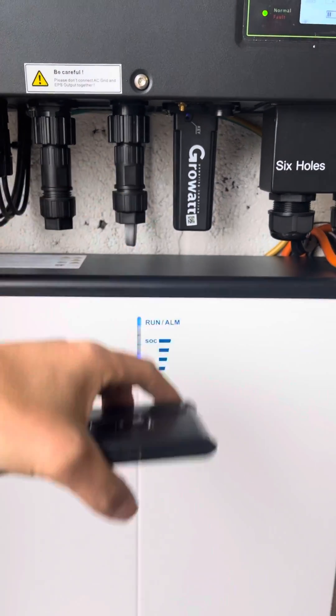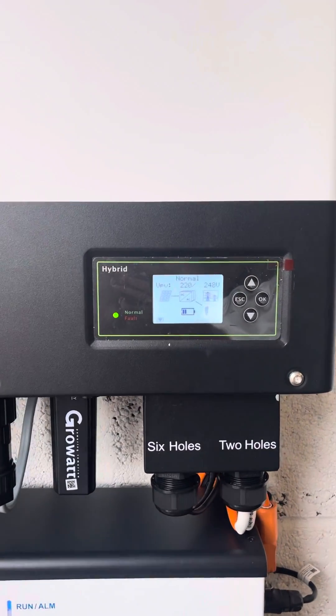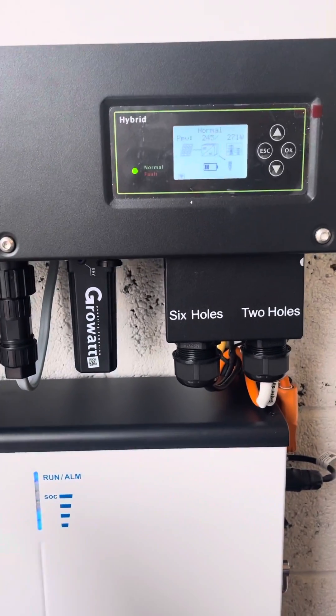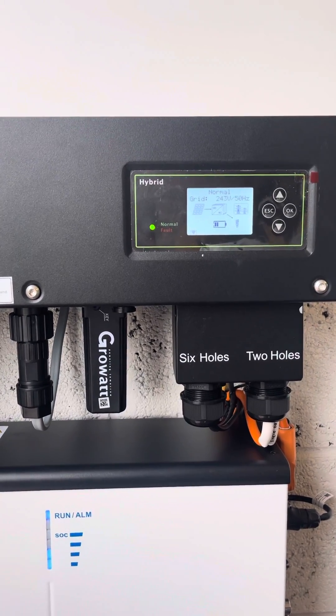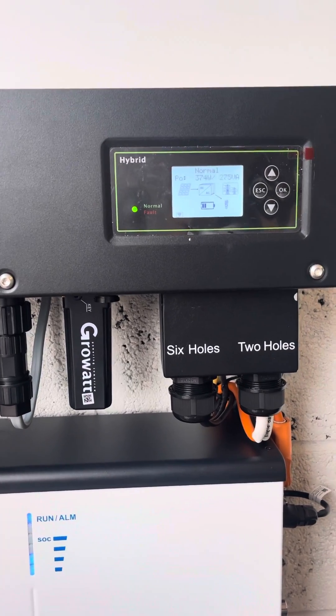When the PV shuts down in the evening, because the solar is dying off and the property load is increasing, the battery will then step in and intervene and meet the home's requirements. It basically stops any imported electricity for as long as the battery has conserved energy.